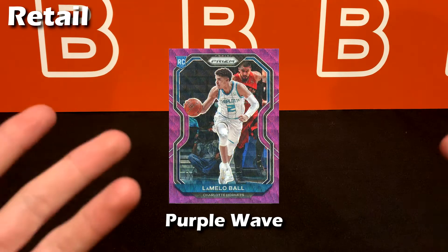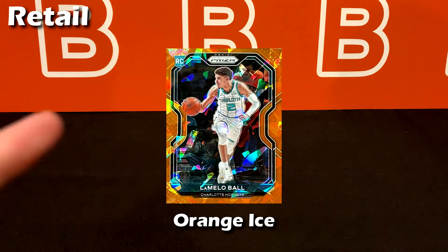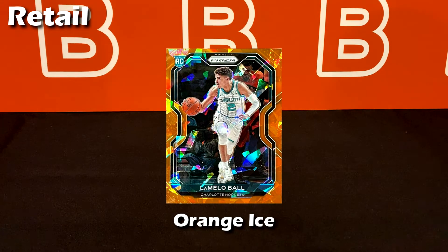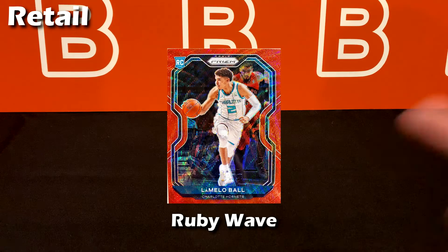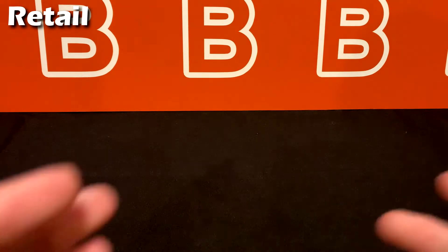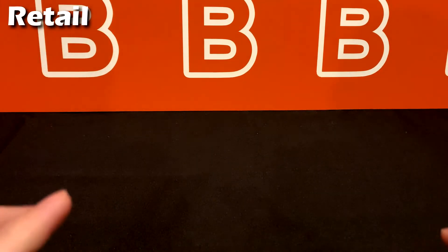In blasters you can typically find purple waves. Cards value will be a step up from the last two. Cracked ice parallels are next — red ice can be found from Target mega boxes, orange ice is usually a hanger box exclusive, and pink ice is typically from Walmart mega boxes. The ruby wave is from the full retail box and is a slight step up from the cracked ices since there aren't as many retail boxes compared to blasters or megas.